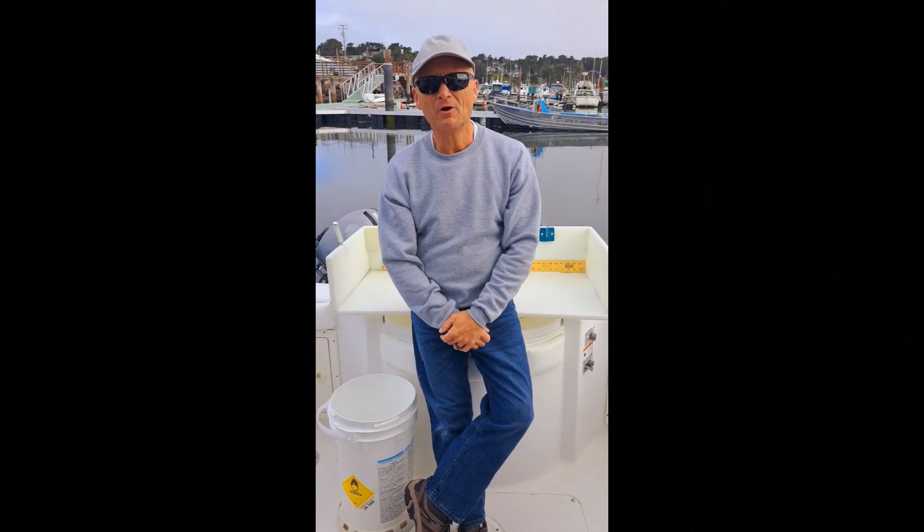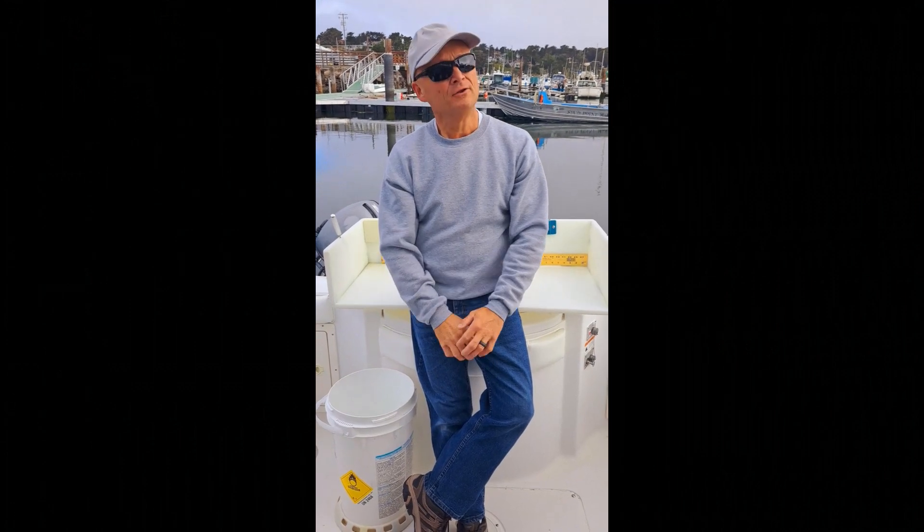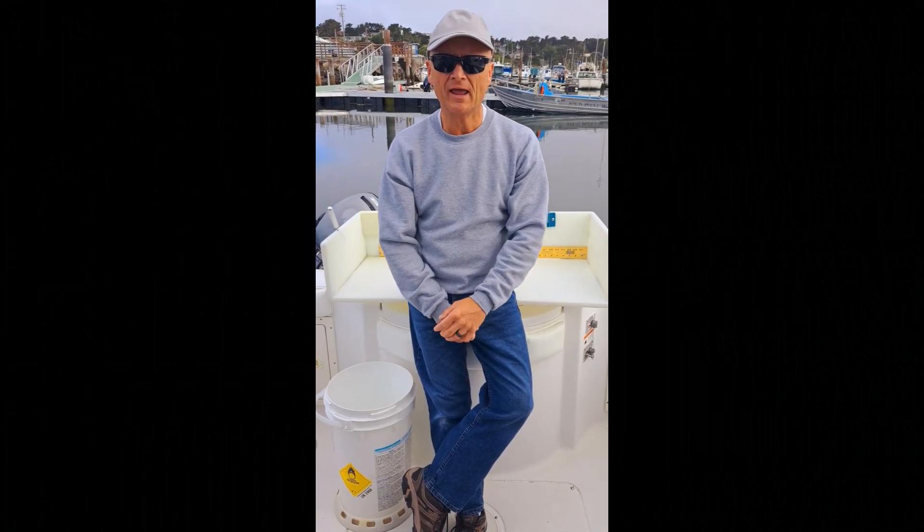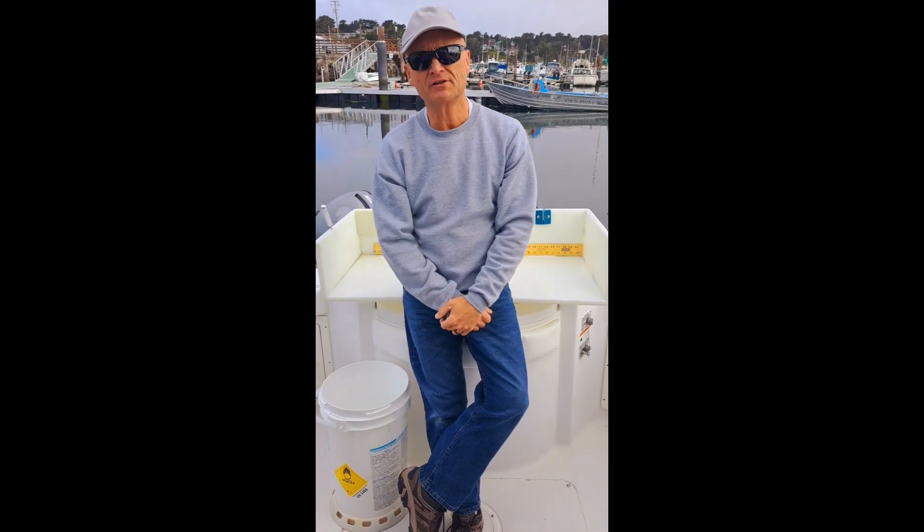Good morning gang and welcome to Bald Eagle Fishing Adventures. No fishing today — today I'm doing something really extremely important and I'm glad I'm going to be able to share this with you guys as well.